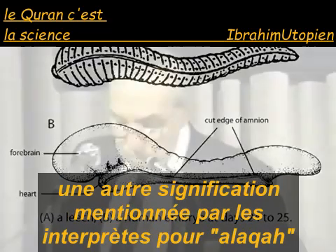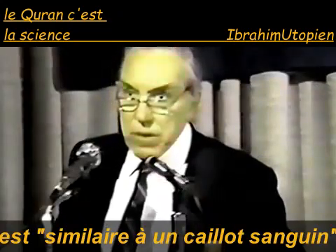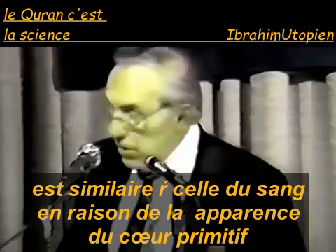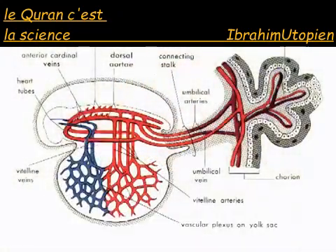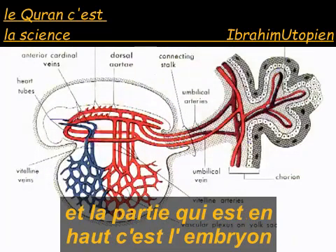Another meaning mentioned by the interpreters for alaka is similar to a blood clot. The external appearance of the embryo during this phase is similar to that of blood, due to the appearance of the primitive heart and the cardiovascular system. If you look at the picture at the bottom, it shows an embryo of about 22 or 23 days. The bottom is the yolk sac, and the embryo is the part at the top, and you see all these blood vessels.